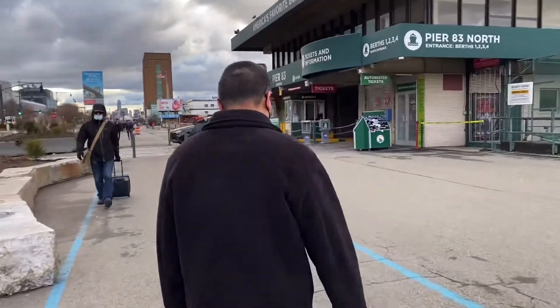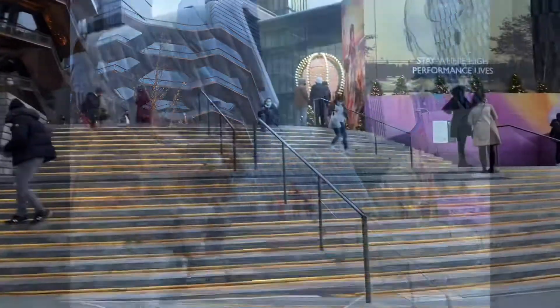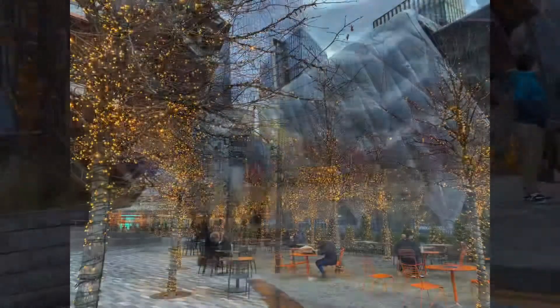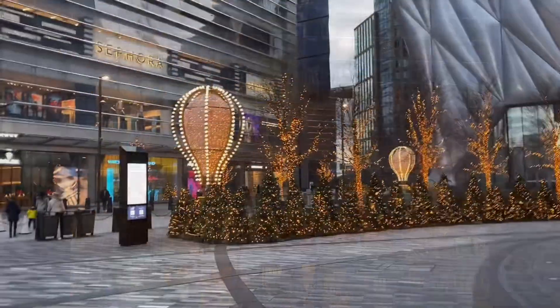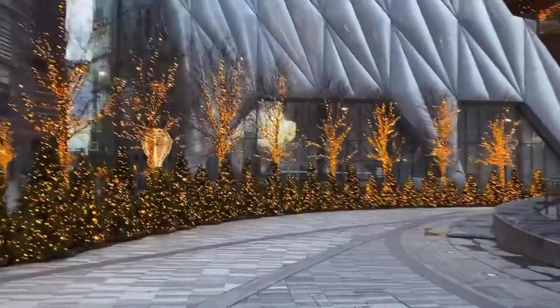Even though it was a chilly day, we decided to walk along the Hudson down to the new train station, and I was glad we did because we came across this glammed-up sort of area of Hudson Yards with extra lights and these little balloon things lit up — just extra sparkly and a little cheery for a winter day walk.